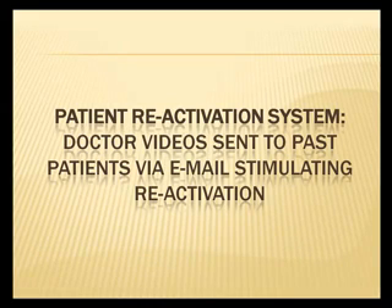We have a patient reactivation system, which includes doctor videos sent to past patients via email stimulating reactivations.